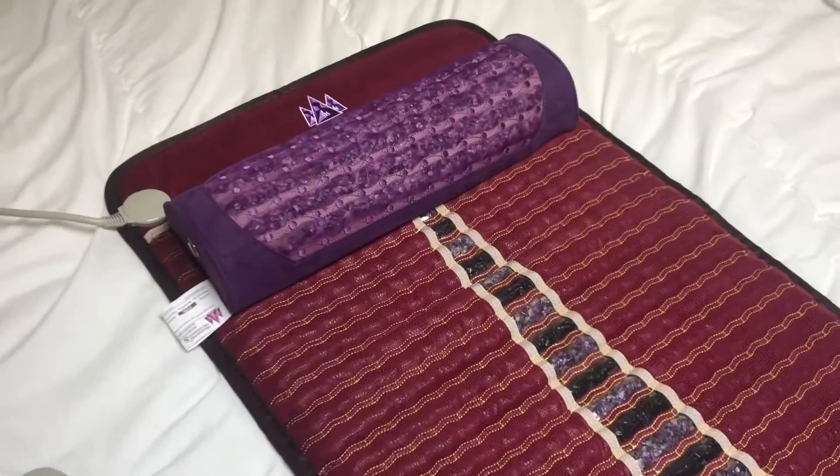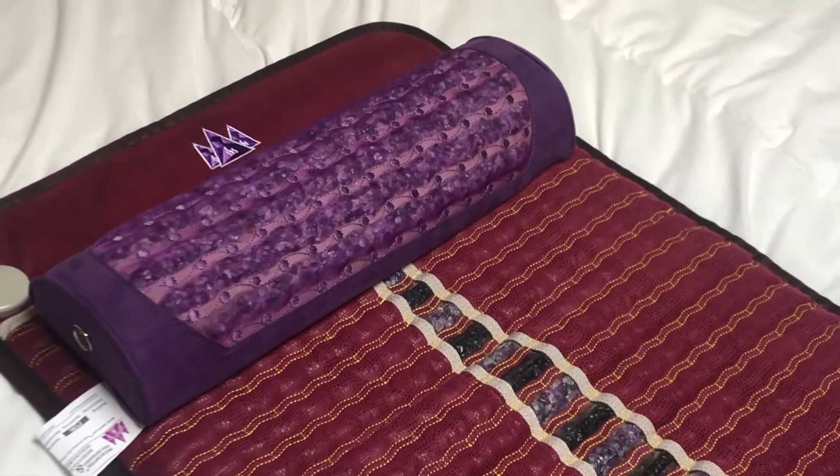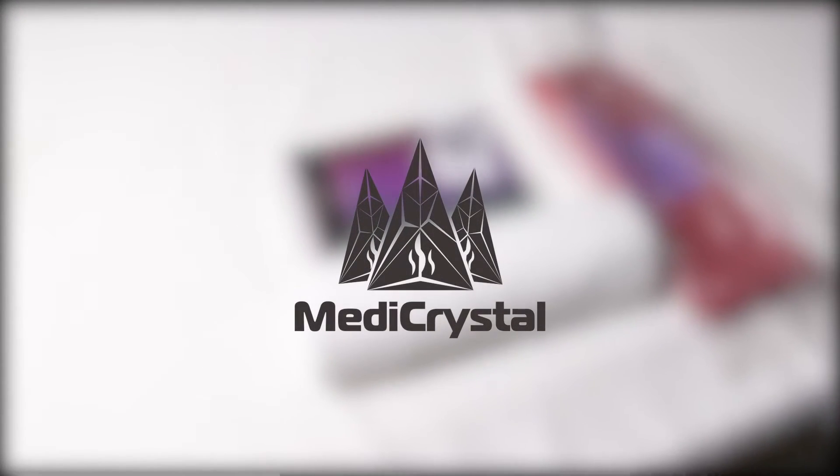Use this amethyst pillow without a heating mat for more relaxing and restful all-night sleep, to have a more positive emotional state, and to protect both body and mind from EMF. Thank you very much for listening, and bye!